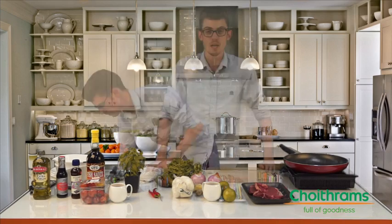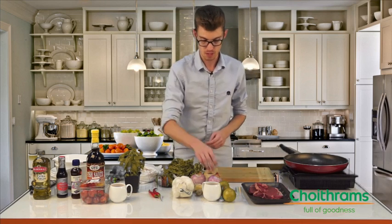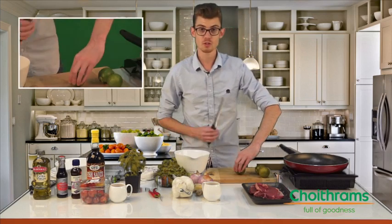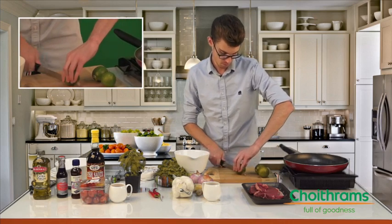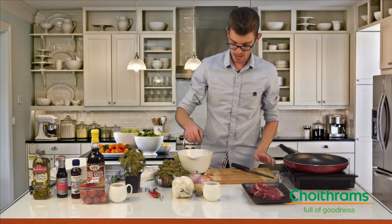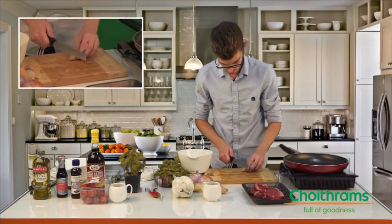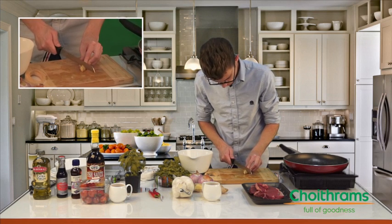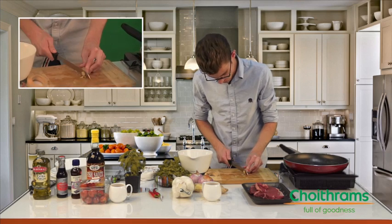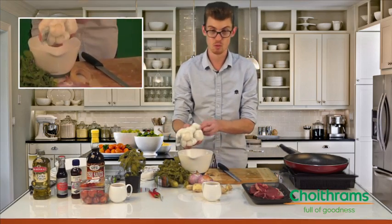Now we're going to make the sauce that we'll both marinate our steaks with and drizzle over the top of our salad. It's going to require all three of our limes and a mixing bowl. Cut the limes in half and squeeze out the juice into your container. Next, add your ginger — just one or two thin slices, preferably grated, to give it a real oriental Thai flavor. Don't overdo it, as ginger is very strong.